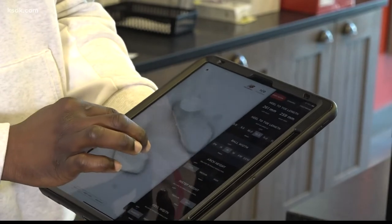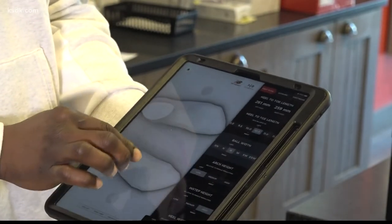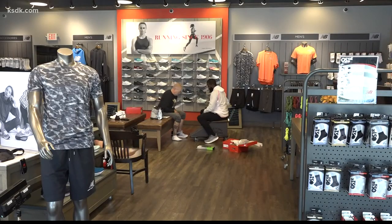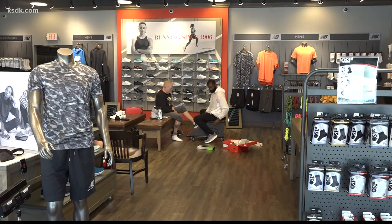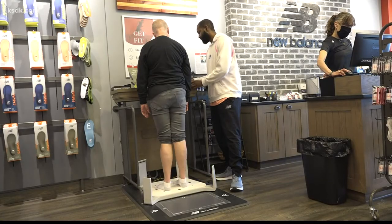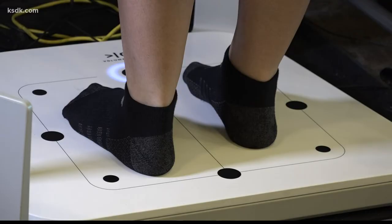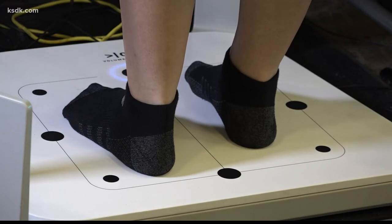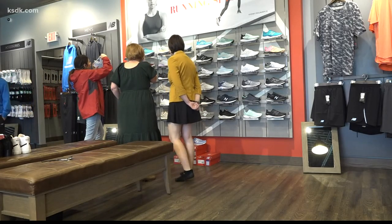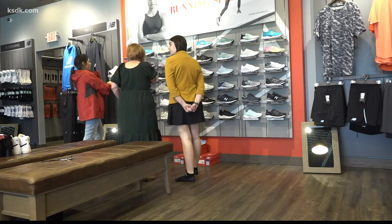With both feet scanned, your right foot's a bit wider than your left. From there, specialists can help guide you in the right direction to find your perfect fit. As someone who thought they knew their shoe size, width, and arch included, I was pretty surprised to find out that not only did my feet change, but they will continue to do so.